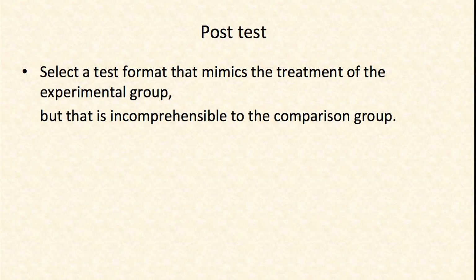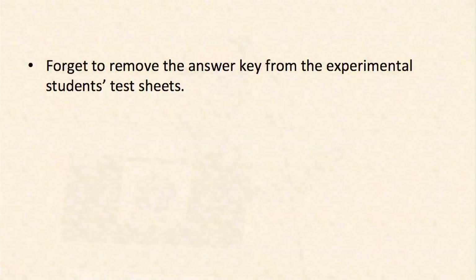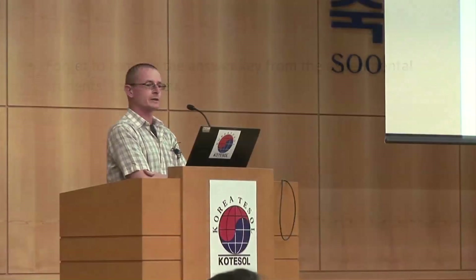Then you select a test format in the post-test that really imitates the treatment that the experimental group has received, and you make sure it's completely incomprehensible for the comparison group. So make sure there's some kind of practice-test congruency effect for the experimental group. Another option is to remove the answer key. Again, don't say this in your paper — only tell your closest friends.